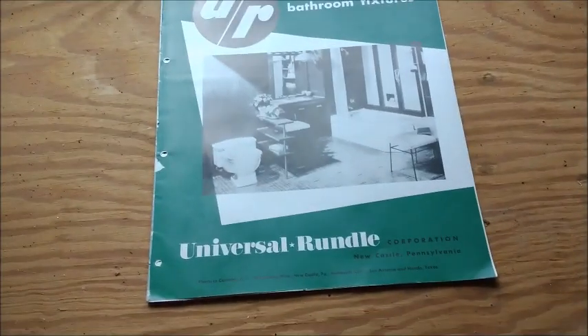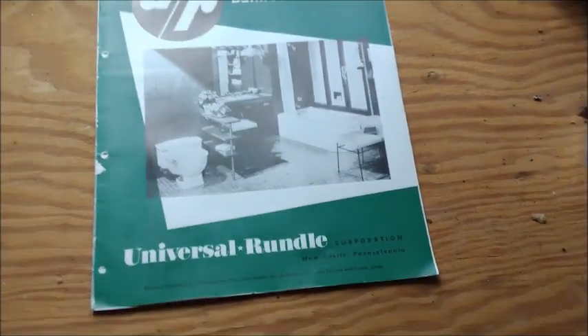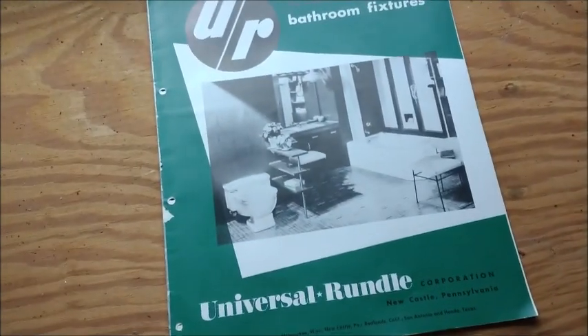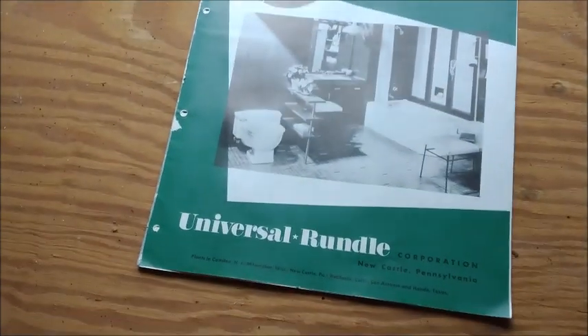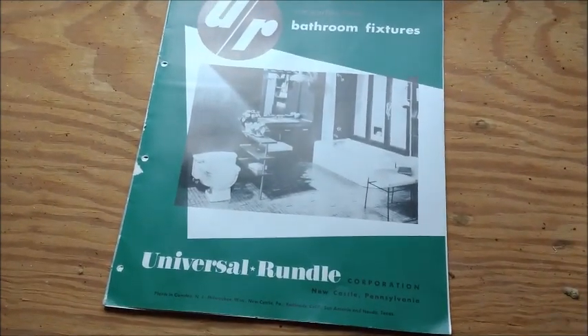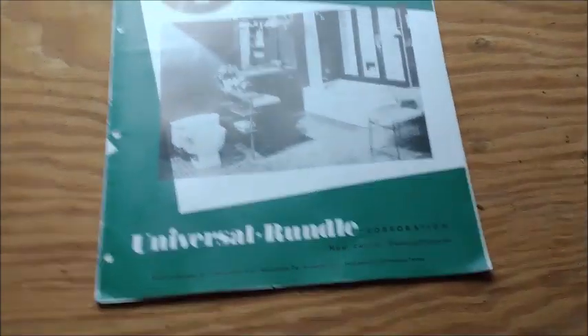Hello guys, welcome back to the catalog series. This is my second catalog as I'm recording this — my Universal Rondola bathroom catalog from supposedly around 1954, according to the seller. This wasn't really cheap by any means, but I'd say it's a good deal for what it's worth because this is a rare catalog. Let's go ahead and see how it started.